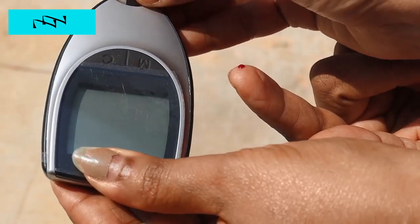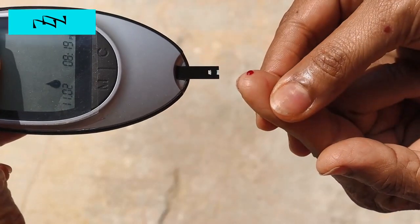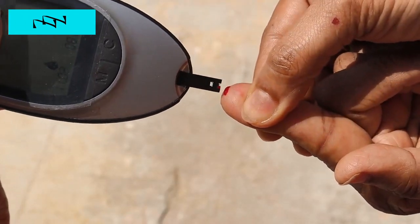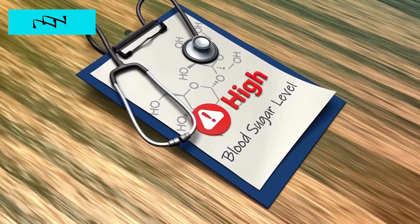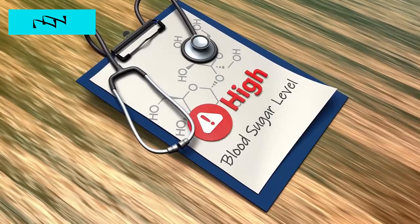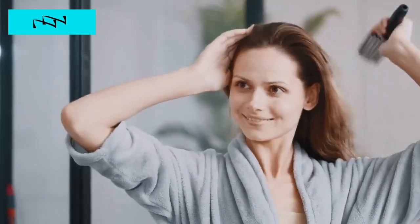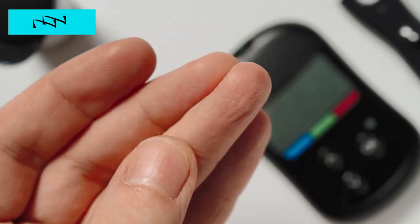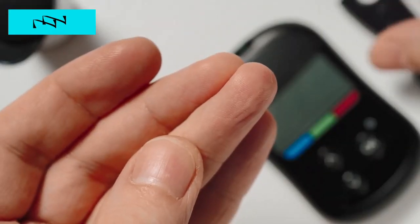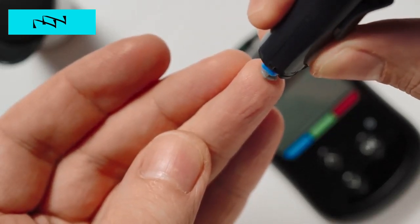Did you know that mastering a few simple hacks can make a significant impact on managing your blood sugar levels? Today, we're unveiling 11 practical tips that every type 2 diabetic should be aware of. Stick with us to discover these game-changing strategies that go beyond conventional advice, offering you a roadmap to better blood sugar control. Before we dive into these hacks, it's crucial to recognize that small adjustments in your daily routine can lead to substantial improvements. Whether you're a newcomer to the world of diabetes management or a seasoned veteran, these hacks are designed to empower you on your journey to a healthier lifestyle.